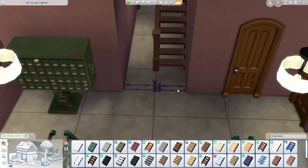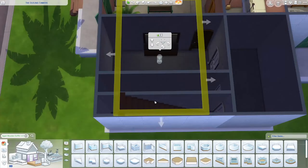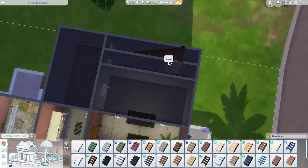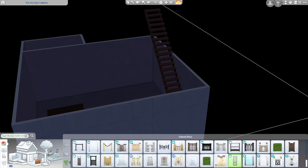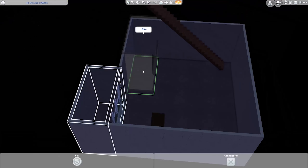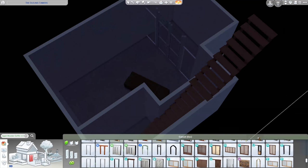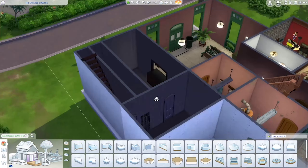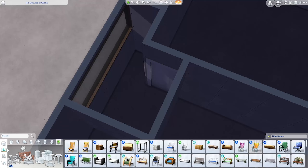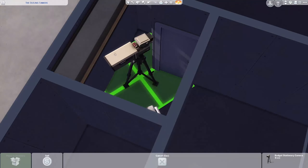I warned you that things would get worse in the basement, and I wasn't kidding. I put a coffin down here and a barbed wire cell. Why are those things down here? I don't know — there are several possible explanations, but ultimately it's up to Renee to decide. She's creating the Sim or Sims who will live in this apartment, and I'm excited to see what she does. I used the secret door that's disguised as a bookshelf to hide the entrance to the basement.